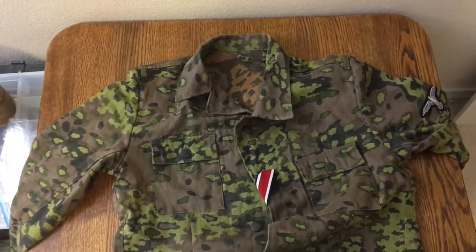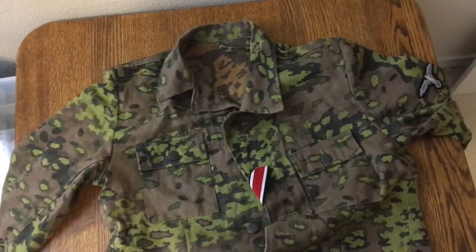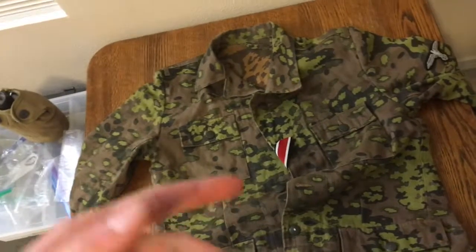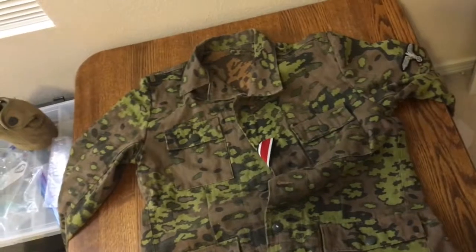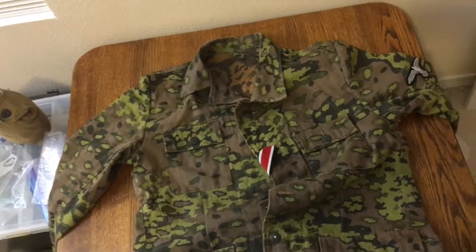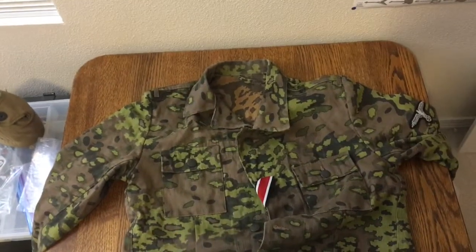I'll try to post every Sunday at least to show estate sale finds and yard sale stuff, just anything I pick up during the week. Or maybe once a week on Wednesday or Thursday I'll do a collection highlight - just post some stuff from my collection. Like and subscribe - trying to get to 1,000 subscribers and 4,000 hours of watch time in a year so I can get monetized and get some ad revenue.